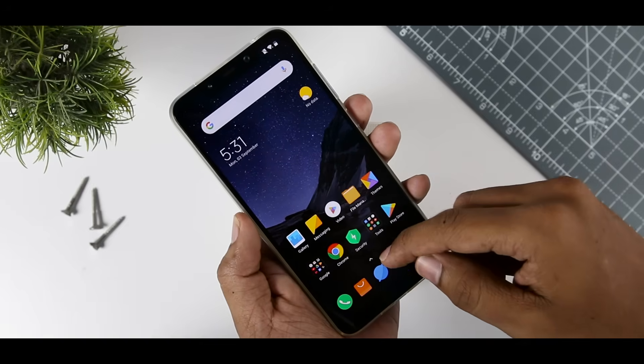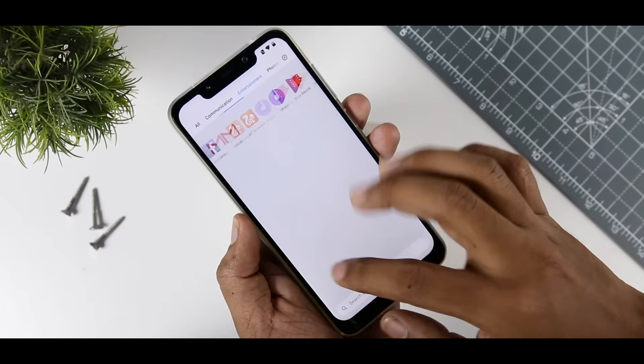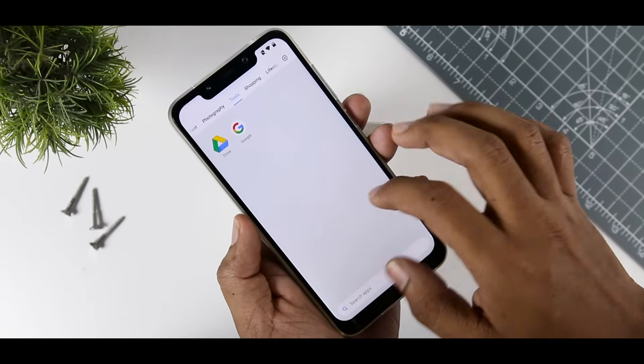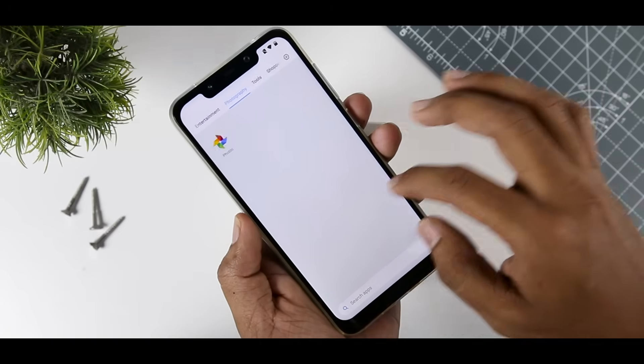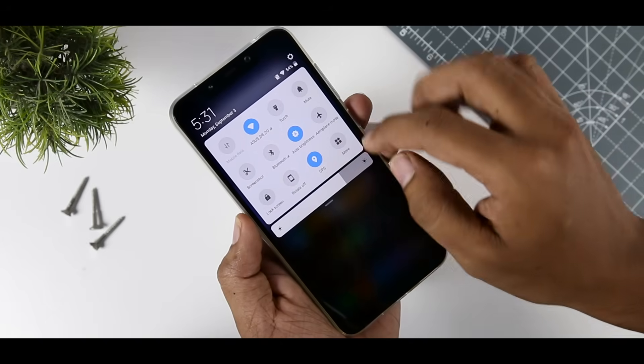Hey folks, this is Samir and finally we have a pretty stable build of MIUI 10 Global ROM for the POCO F1. Now do note that this MIUI 10 build is still in beta but in my usage, I found that it's stable enough to use it as a daily driver, so I'm using it.